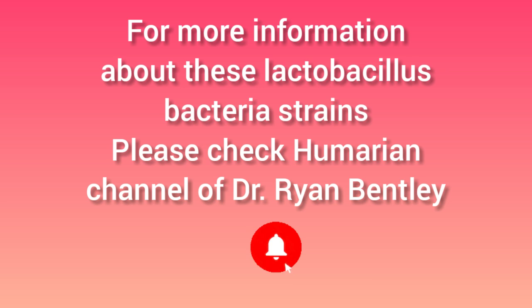I wonder how the channel only has 300 plus subscribers. Please consider subscribing to Dr. Ryan Bentley on his Umarian channel — his videos are very informative.